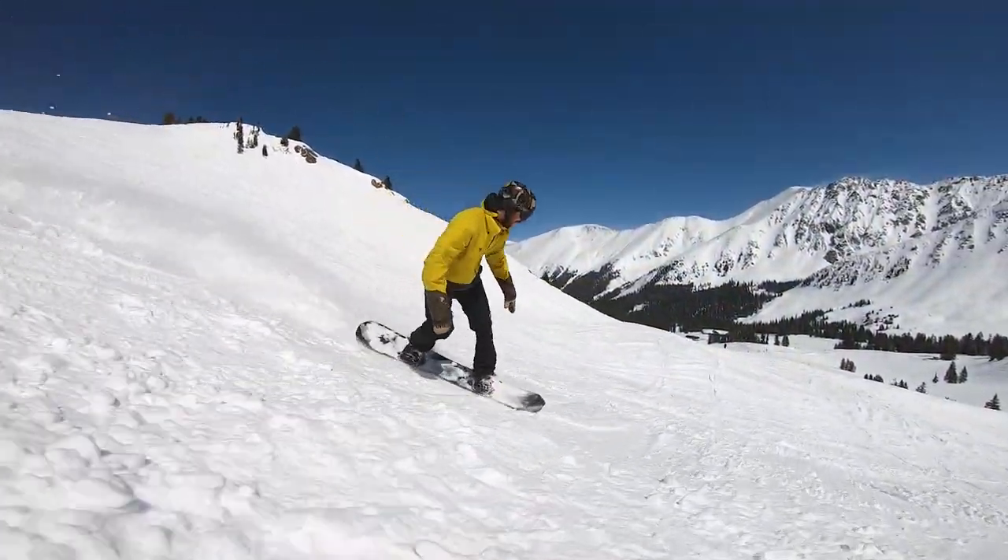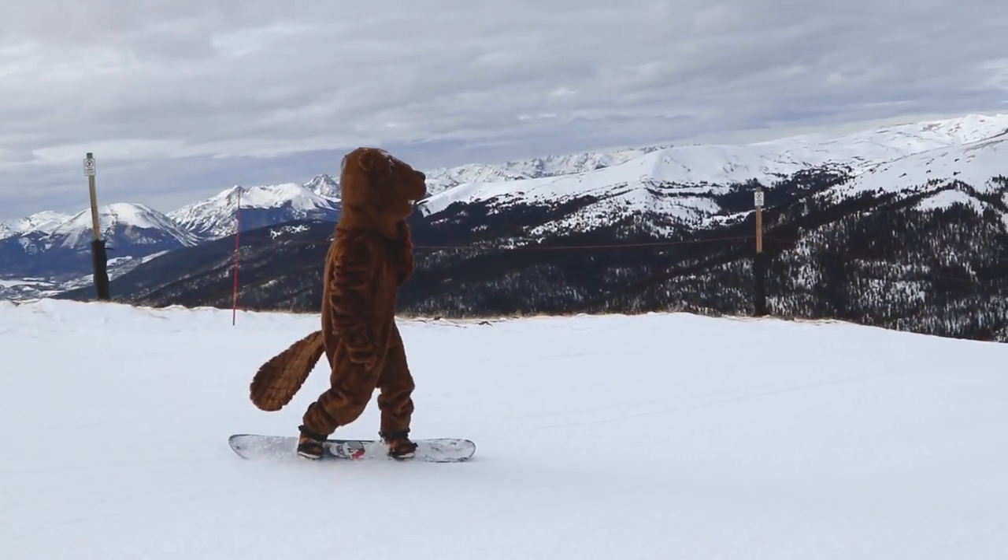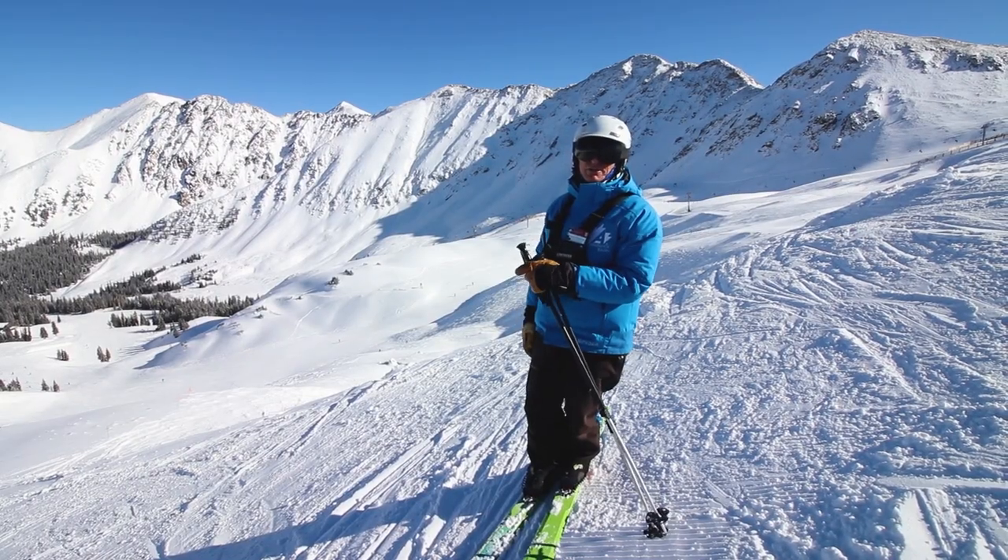You can just stay on the ridge line if you'd like it a little bit mellower until you get lower, so there's a lot of choice off this run.